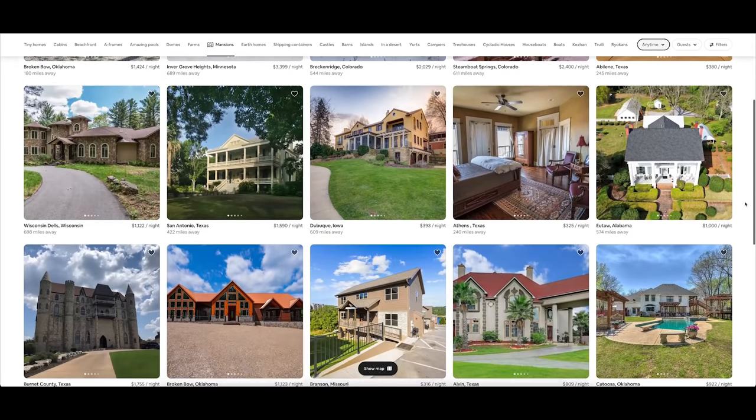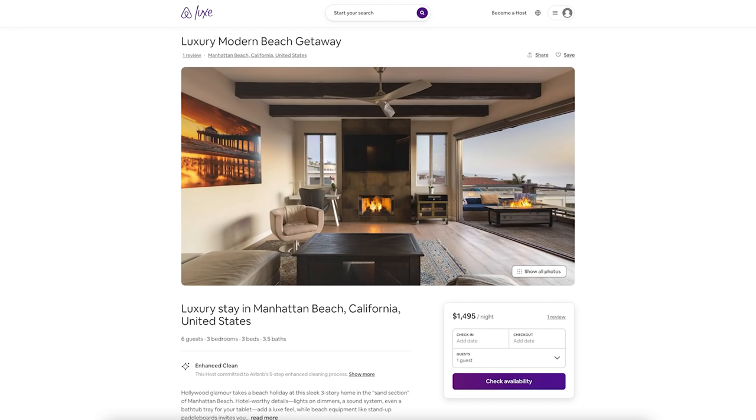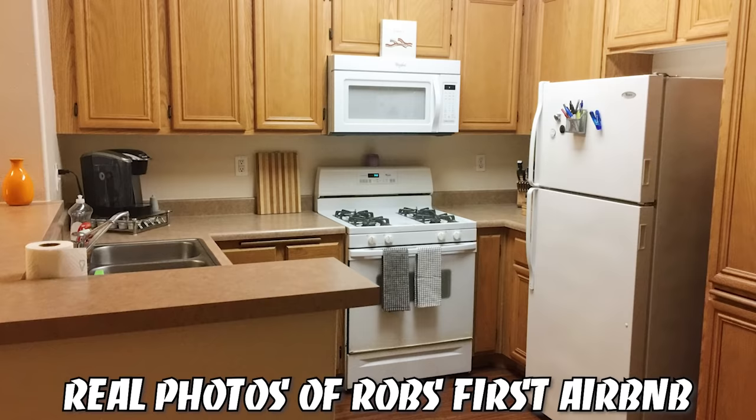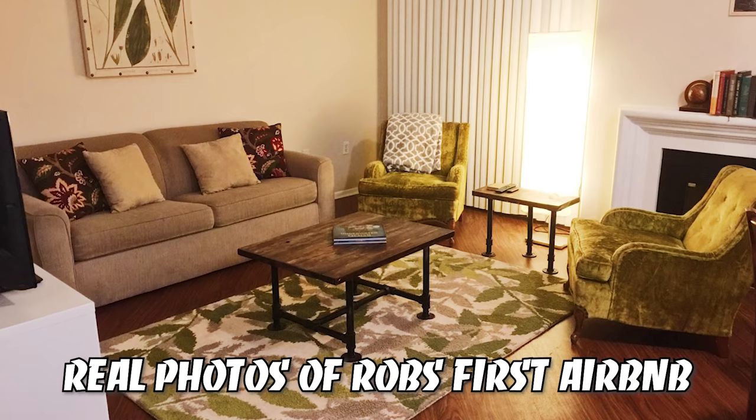Every day, people put off starting an Airbnb business because they think they have to create some sort of interior design masterpiece. But that's definitely not the case. Honestly, my first set of Airbnbs were kind of trash.